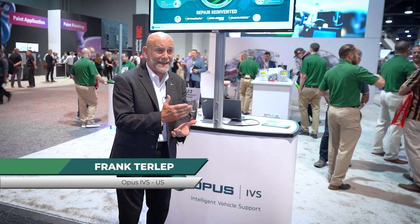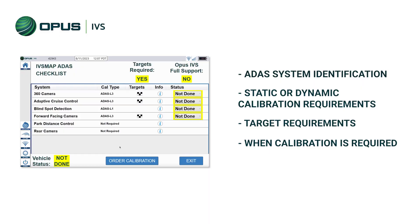ADAS MAP was created to help collision centers properly identify ADAS calibrations and ADAS services in a matter of seconds. All they have to do is write their estimate in CCC or Mitchell, and we're going to scrub that estimate, the estimate lines,